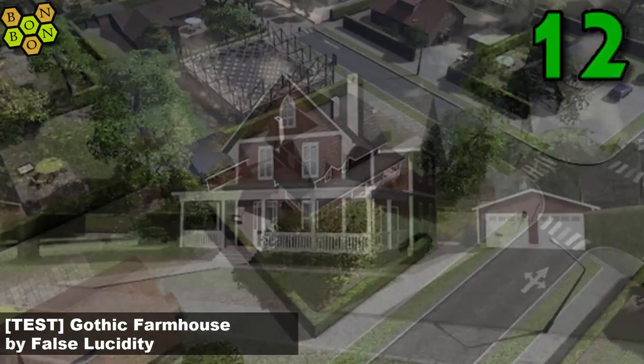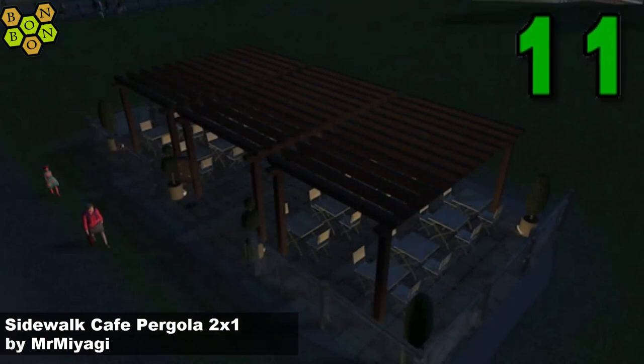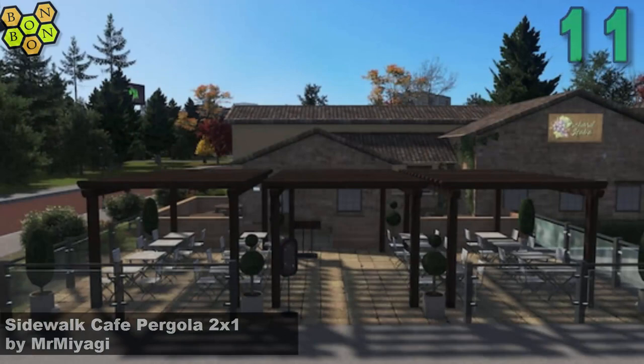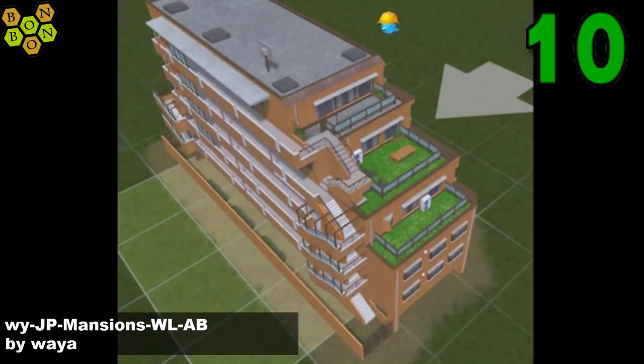It must be an alpha test but it's definitely a test version of a building worth checking out. And number 11, Sidewalk Cafe Pergola Two by One by Mr. Miyagi — another shopfront style building. It's a park, I know. And number 10, WY JP Mansions WLab by Waya — second time we've seen Waya on the chart, with a nice tiered effect to this building.